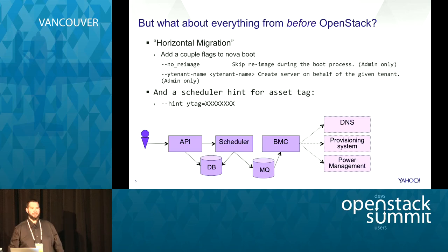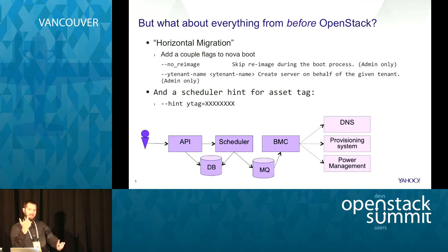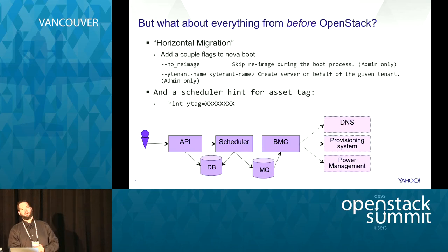A final question about flavors: when we look up the host in our asset database the first time, we look up what its flavor is supposed to be. If that flavor does not yet exist in the flavor table, we create it. We use the flavor name for both the flavor ID and name. If every type of host is a different configuration, you would end up creating a flavor for each of them - and yes, that's exactly what happens.